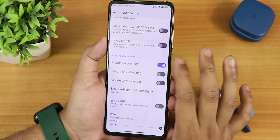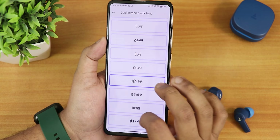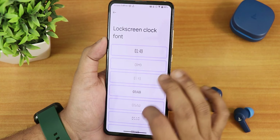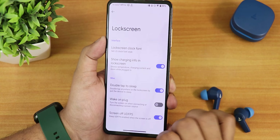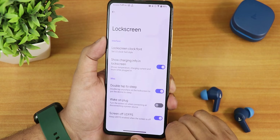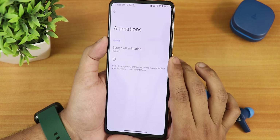In notifications, there is a reticker option, allow notification when screen is on, in-call vibration options, ignore DND, and flashlight blinking for incoming calls with adjustable rate. In lock screen settings there are plethora of clock fonts — similar to EvolutionX ROM — double tap to sleep on the lock screen, wake on plug, screen-off FOD which is working fine, and charging info shown on the lock screen while charging.